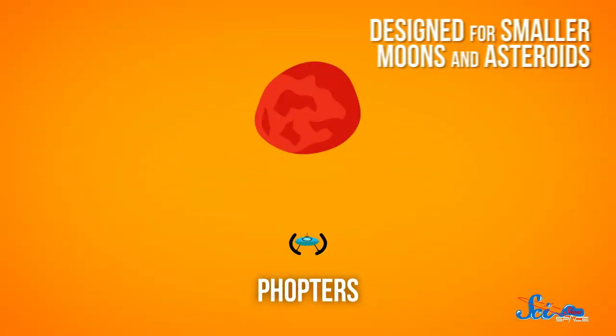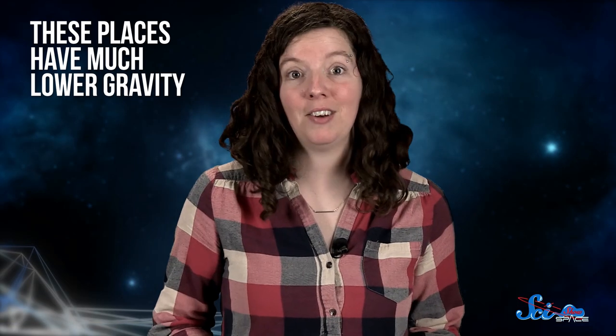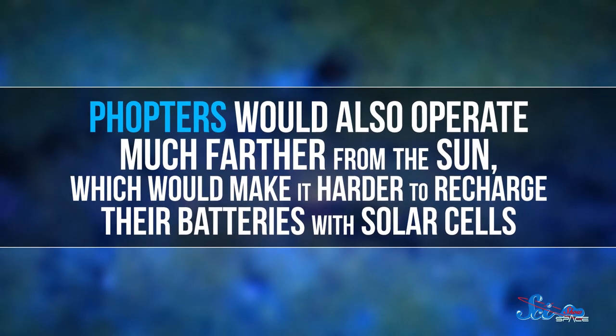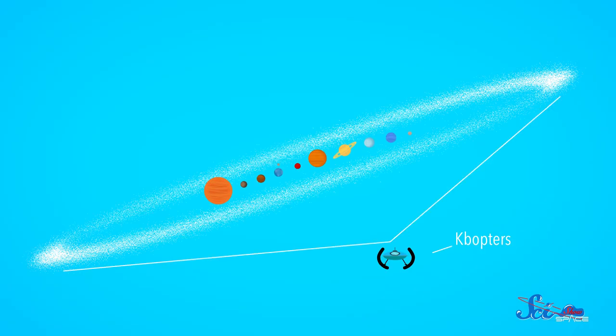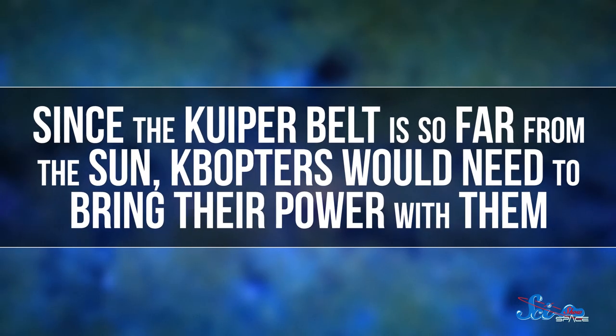Then there are the fopters, designed for smaller moons and asteroids farther out in the solar system. These places have much lower gravity, so a fopter's jump would take much less power than a mopter's. But fopters would also operate much farther from the sun, which would make it harder to recharge their batteries with solar cells — which scientists would have to plan for. Finally, there are KBOopters. The KBO at the beginning is a reference to Kuiper Belt objects, the clumps of rock and dust out around and past Pluto, which is where the Kuiper Belt would be exploring. And since the Kuiper Belt is so far from the sun, KBOopters would need to bring their own power with them.